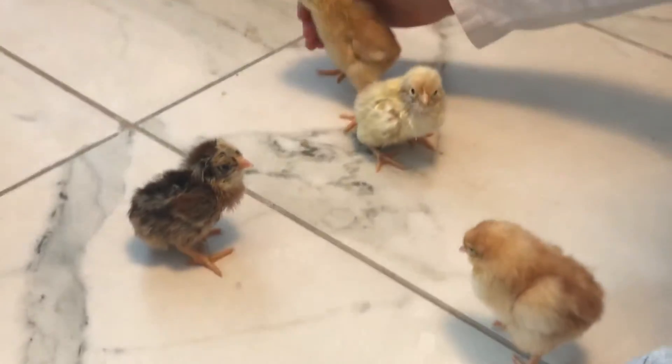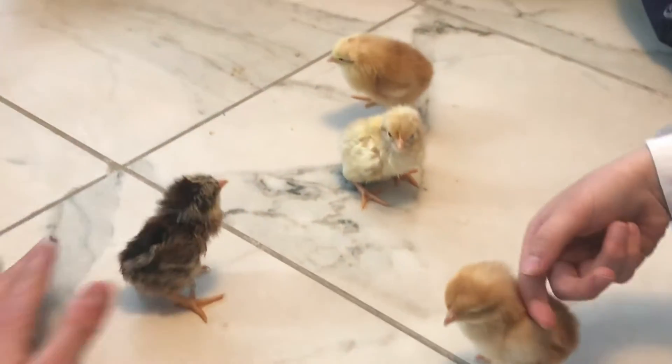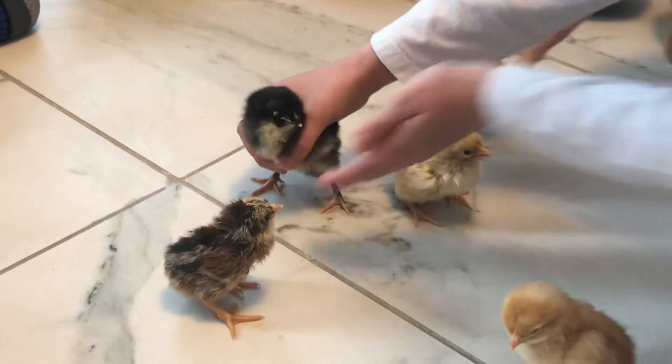There's Biscuit. Biscuit and Cookie were born together — they're two together. And there's our first little chick, if you remember. His name is Cupcake.